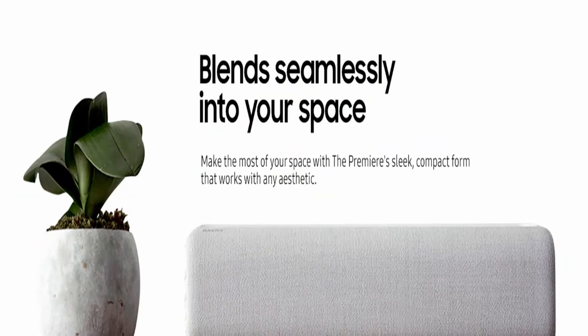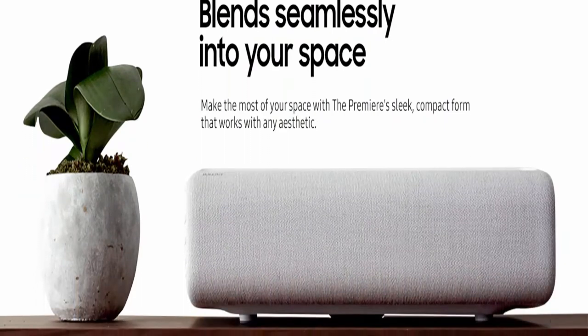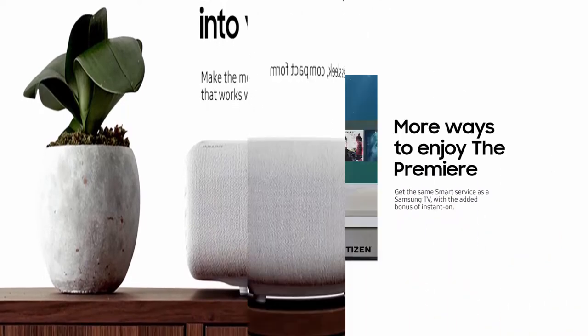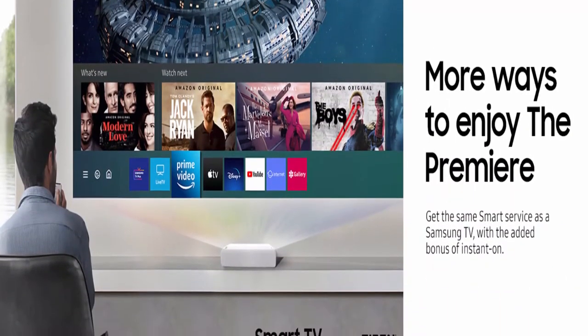Choose from Bixby, Amazon Alexa, or Google Assistant. 4K Upscaling: Whatever you watch, a powerful processor converts it to 4K picture quality. Resolution: 3840x2160.